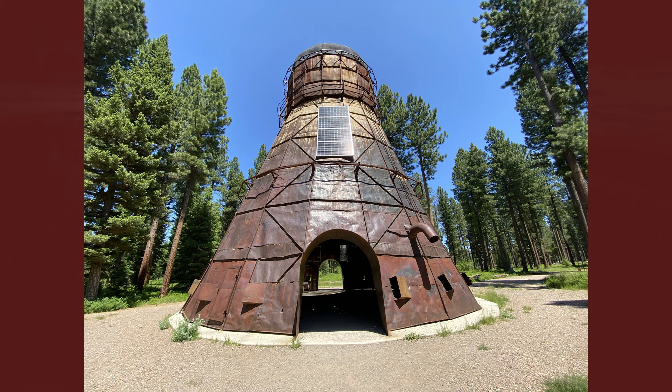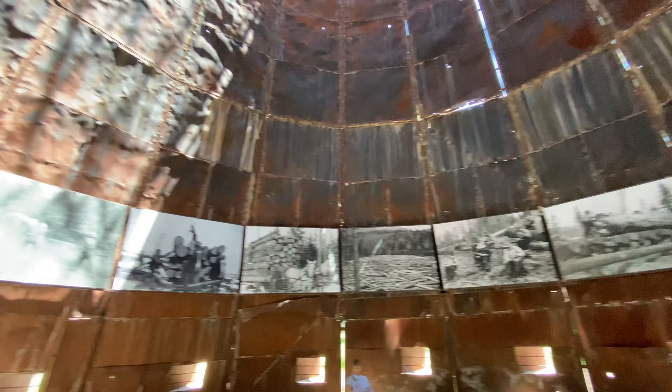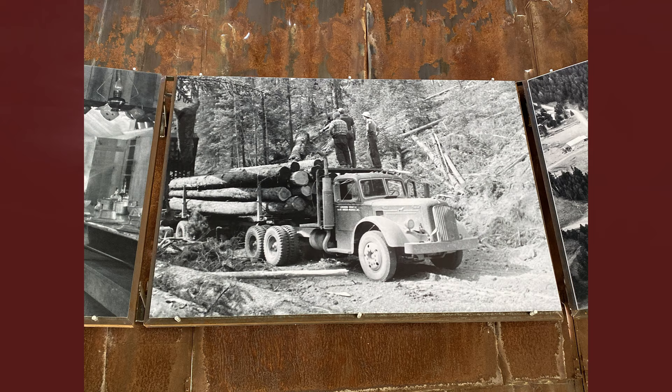The History Foundation helped to emphasize that point in time with a grant to help add the archival photos that you can see on the walls of the teepee burner. The series of archival photos are each four feet by six feet, printed on steel plates and suspended inside the structure, offering a view back in time.